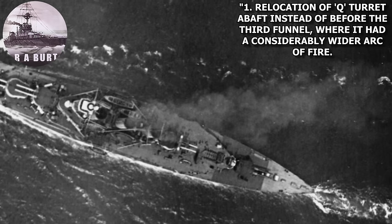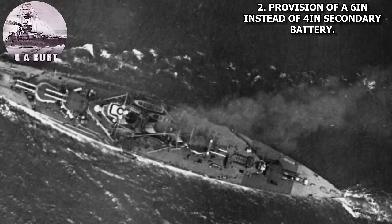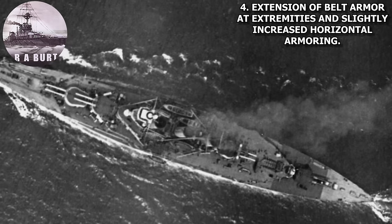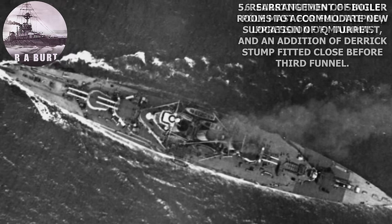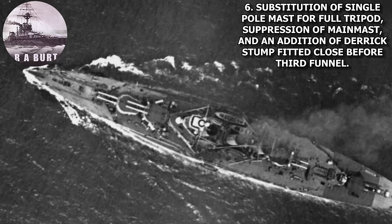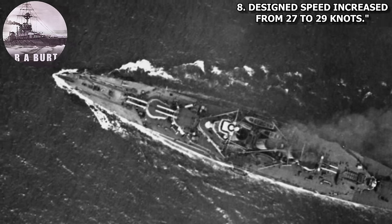The design changes were: 1. Relocation of Q turret abaft instead of before the third funnel, where it had a considerably wider arc of fire. 2. Provision of a 6-inch instead of a 4-inch secondary battery. 3. Addition of two extra torpedo tubes at stern. 4. Extension of belt armor at extremities and slightly increased horizontal armoring. 5. Rearrangement of boiler rooms to accommodate new location of Q turret. 6. Substitution of single pole mast for full tripod, suppression of main mast, and addition of derrick stump fitted close before third funnel. 7. Protection to secondary armament increased from 3 inches to 6 inches. 8. Design speed increased from 27 to 29 knots.